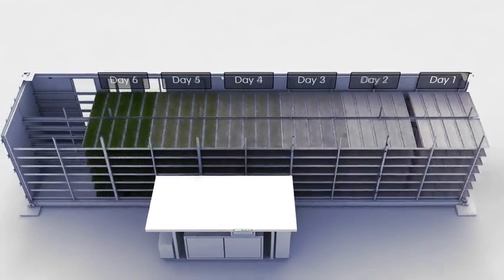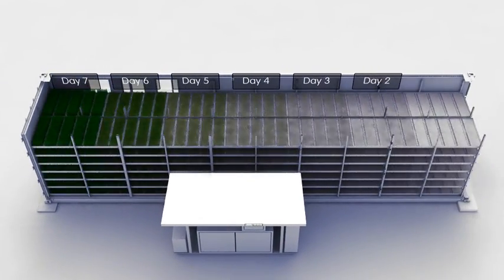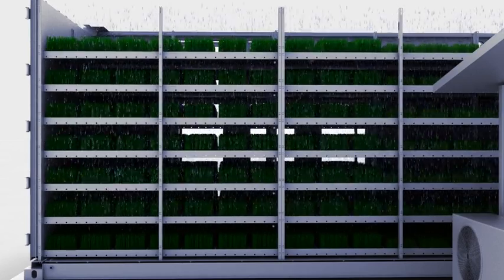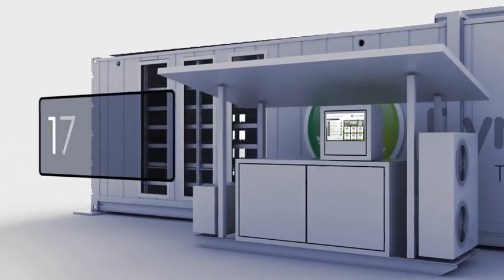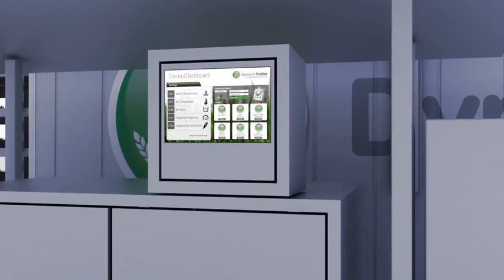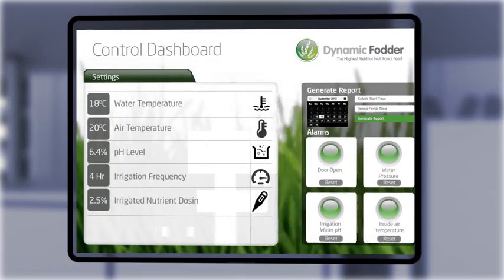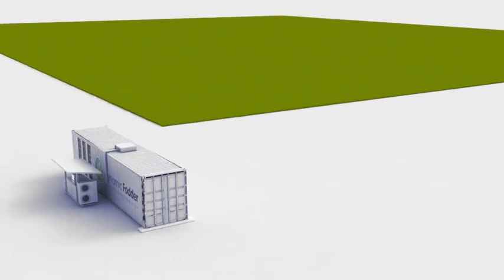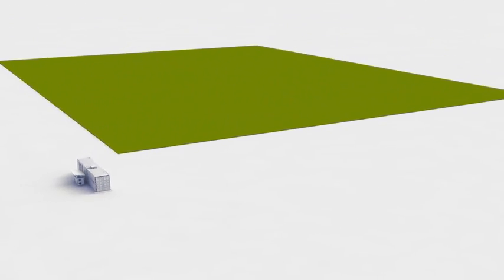As new seeded trays are pushed along our laser-cut racking and irrigated by our controlled three-stage watering system. Overall, requiring just 175 kilowatts of electrical power per tonne of fodder harvested, our intelligent interactive fodder control system monitors and adjusts the key parameters of fodder production.